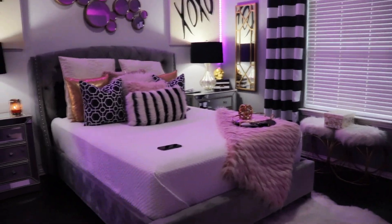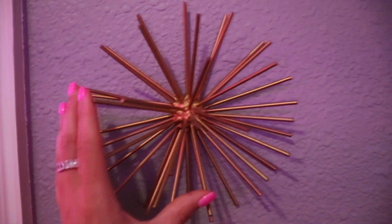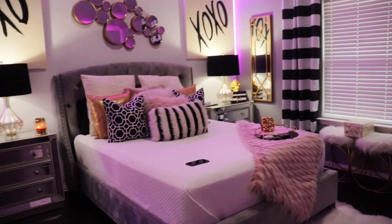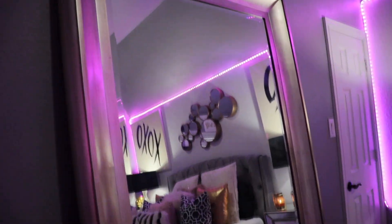So I really hope you guys enjoy this video. Starting off, my door is right here and on this wall I just have three starburst things. They're all gold — as you can see my room is black, white, gold, and blush pink. My walls are a light gray color. When you walk in, the first thing right here is my huge full-length mirror.